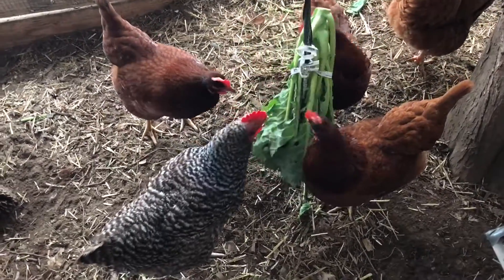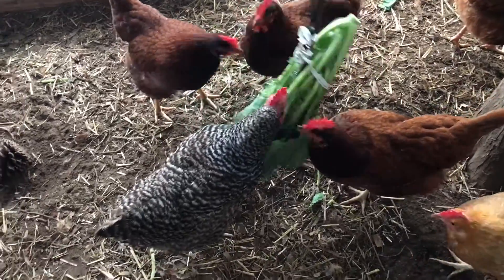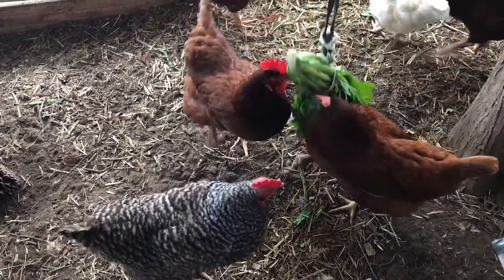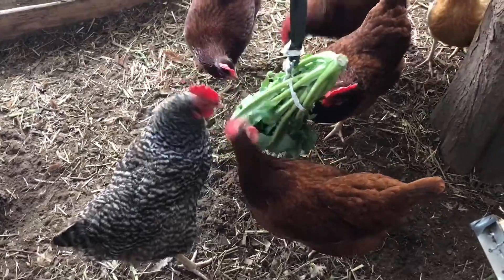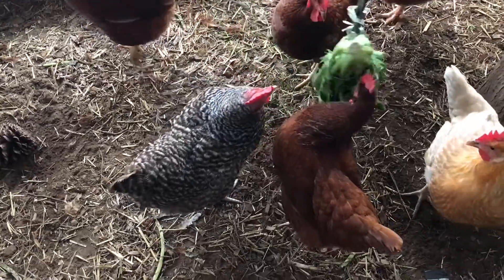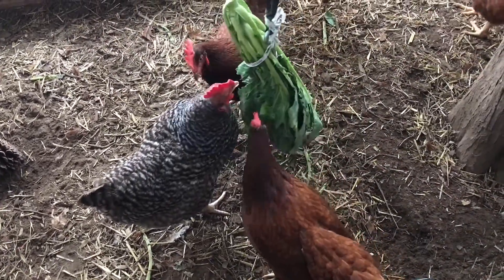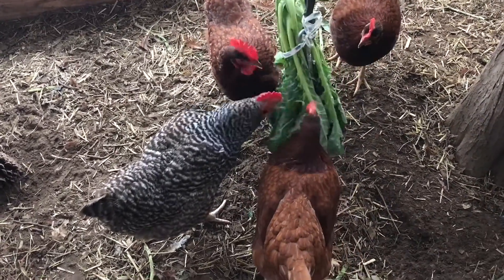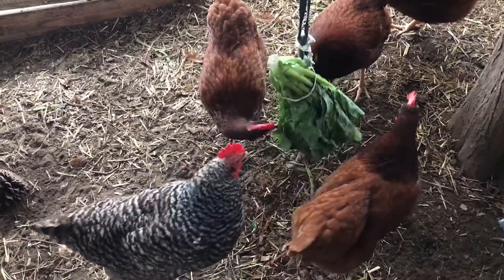It's really important that we handle our chickens. Some people just have hens but don't carry them — you really should. Because if there's anything wrong with them, you have to be able to pick them up, or move one away from another if they're bullying each other. I don't see any plucked feathers here. Seems like they're getting along besides the pecking order. They look quite healthy.